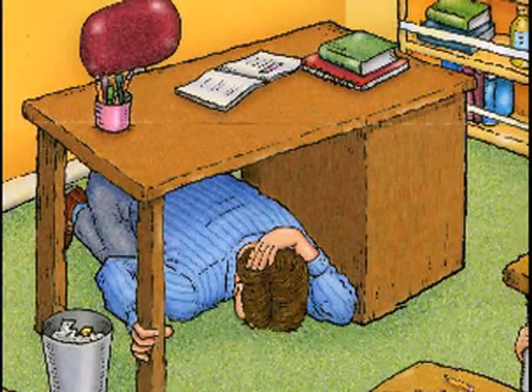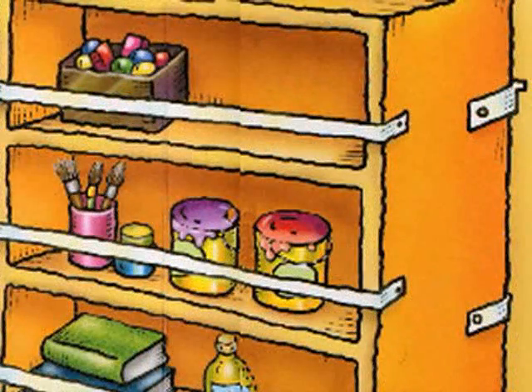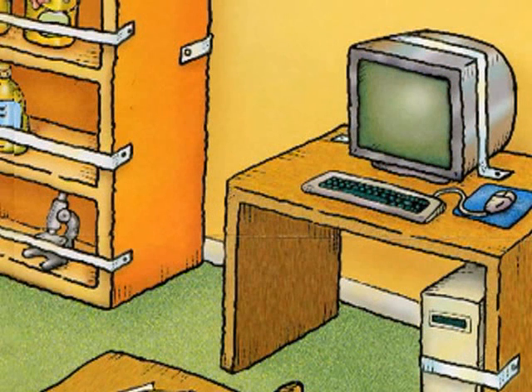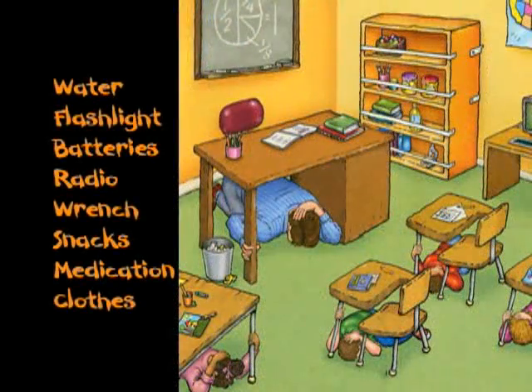So the most important thing to remember is to drop, take cover under a sturdy object and hold on. We can prevent a lot of damage by securing tall furniture like bookcases, mirrors and paintings to the wall. Place heavy objects on low shelves and strap down things like computers.